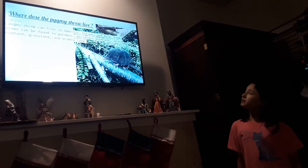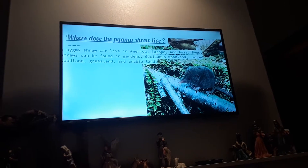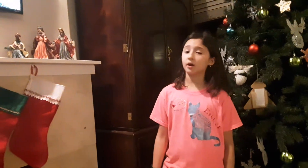Where does the pygmy shrew live? A pygmy shrew can live in America, Europe, and Asia. Pygmy shrews can be found in gardens, deciduous woodland, mixed woodland, grassland, and arable land.